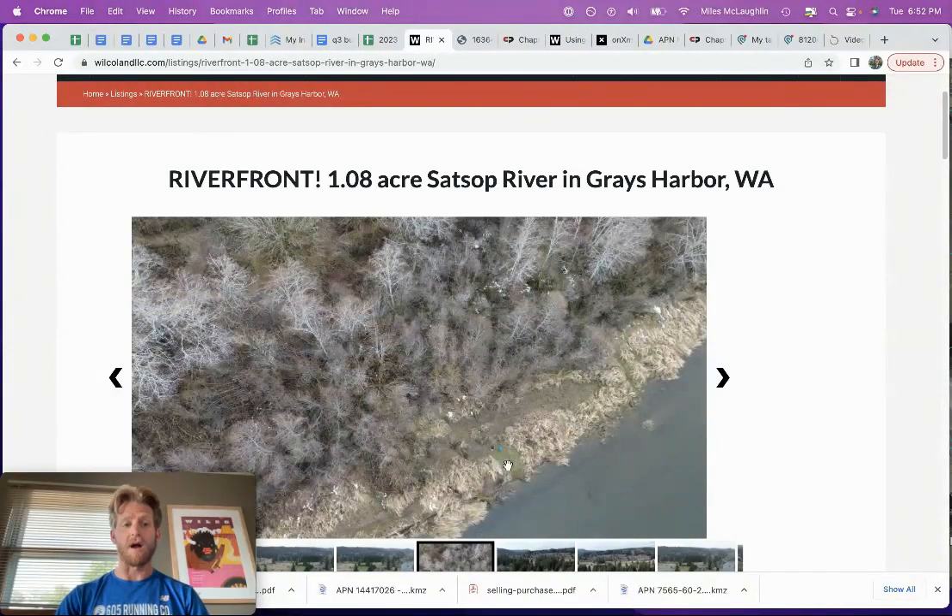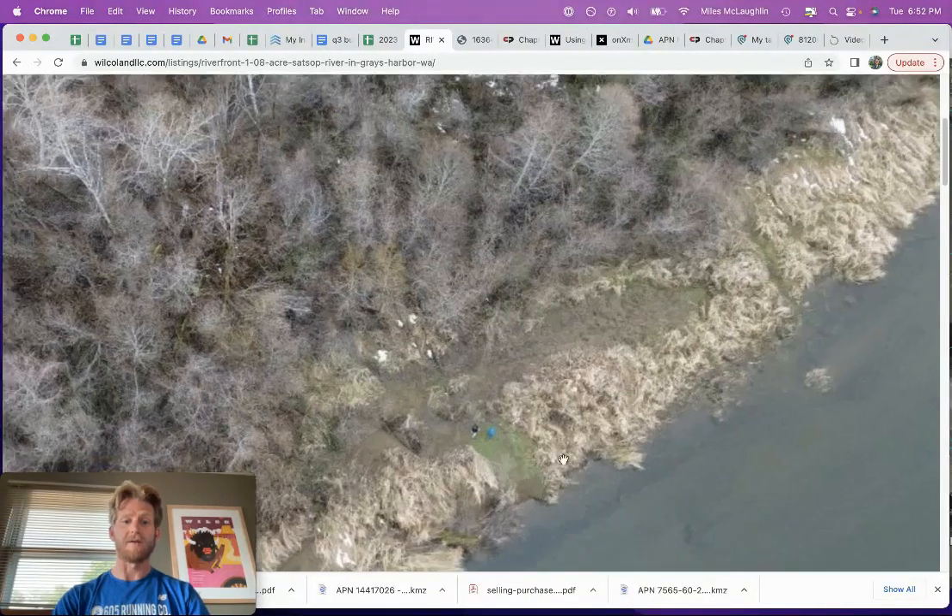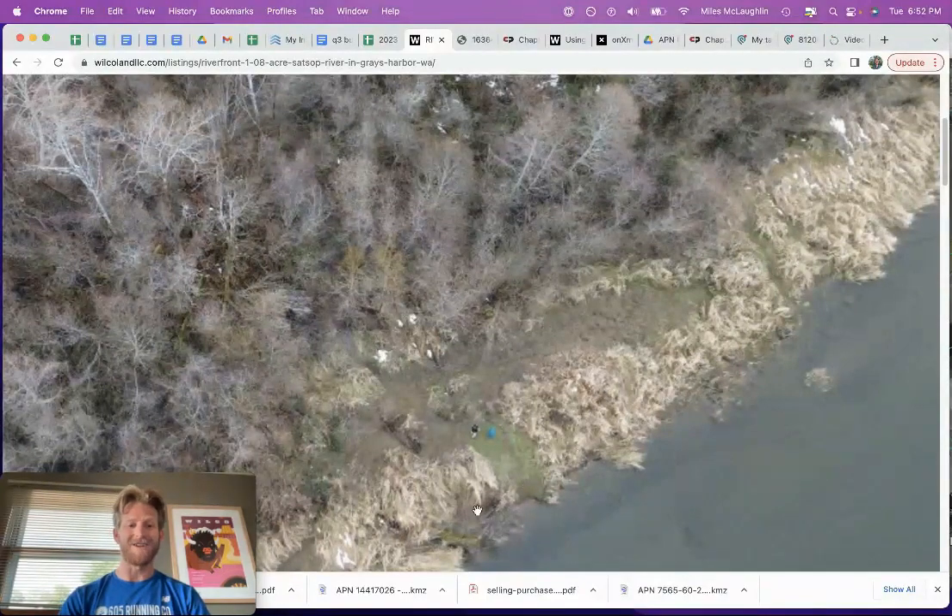First of all, I want to talk about the shore access and the river frontage. There's about 30 yards of river frontage. You can see it's really great river frontage. It's not a high bank — it's actually a nice little sandy beach down here. You can walk right into the river, so it's awesome river access.